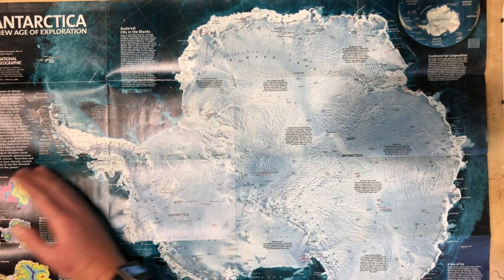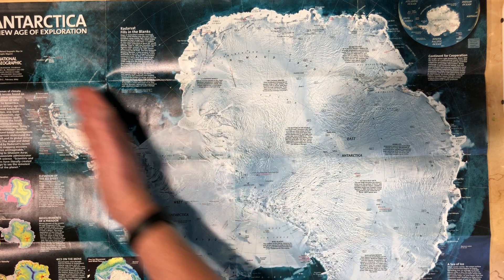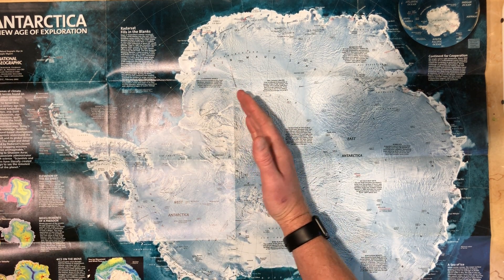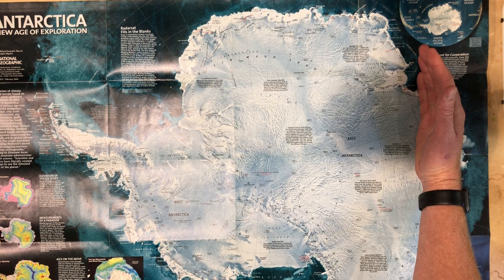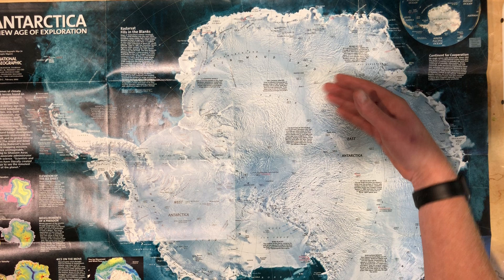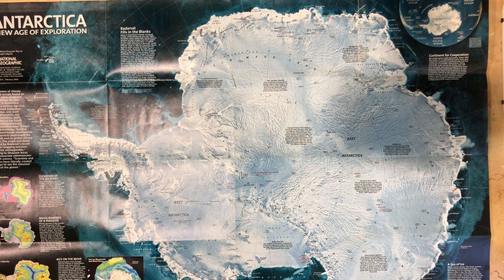If you go north from here, you go into the Pacific Ocean, you go up into the Americas, and everything on this side is in the Eastern Hemisphere, and that's East Antarctica. You go north from here, there's Africa, there's Asia, and Australia. So that is the distinction.